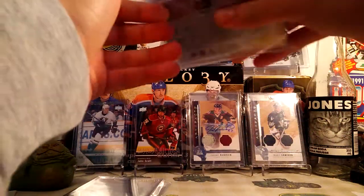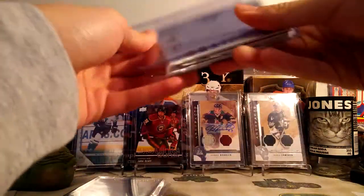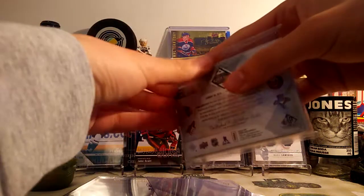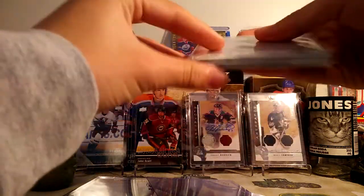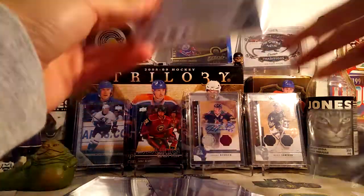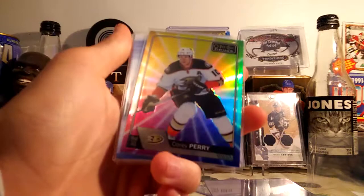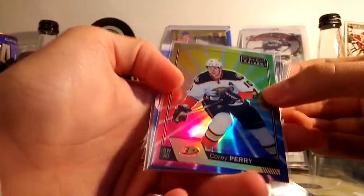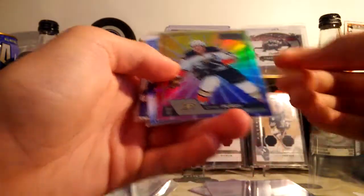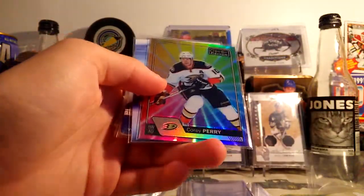Let's just start off with this one. First up, we have a Corey Perry — one of these rainbow color wheel cards from OPC Platinum. Pretty cool looking card, looking not great, but it's for PC.